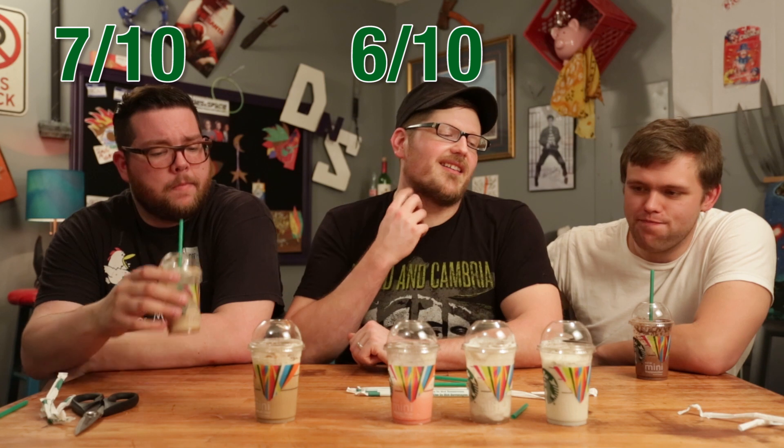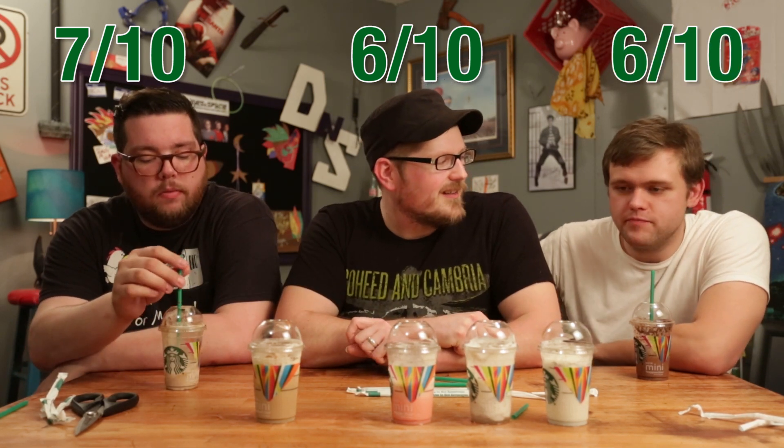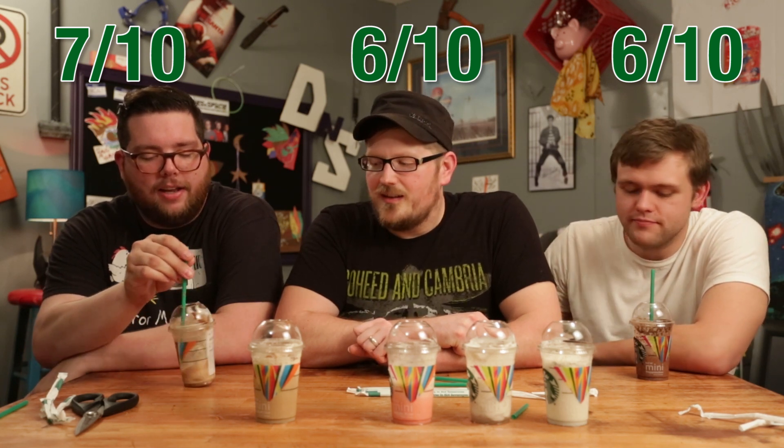Alright, we're going to give this thing a rating as a whole product line. Does this make you want to go to Starbucks, out of 10? Seven. Seven out of 10. Well, it made us go to Starbucks to get these — it made us decide that one of us was going to go to Starbucks today. I will give this a six out of 10. They're okay, a little better than mediocre. That's all I can give you, sorry. I'll give it a six out of 10. They're good for what they are. I'm not overly excited by it.